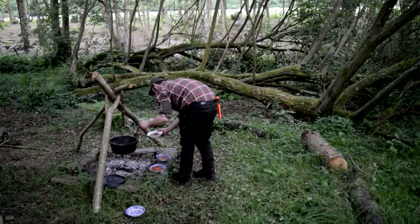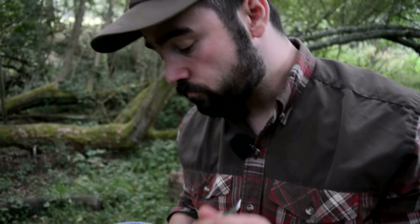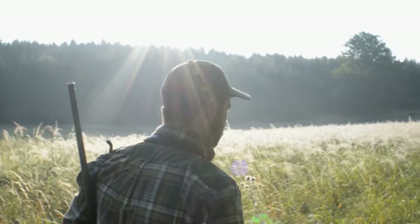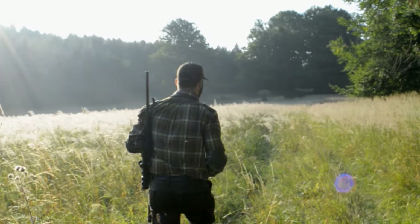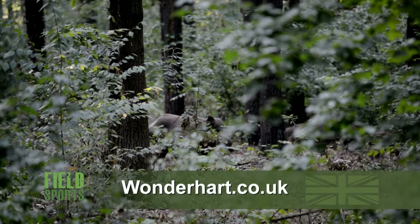So there you have it — wild boar with a hint of Hungary, a soupçon of Kent, and a dash of Wales. Truly international cuisine. If you want to shoot and eat wild boar in Hungary, best drop Tamás a line — go to wonderheart.co.uk.